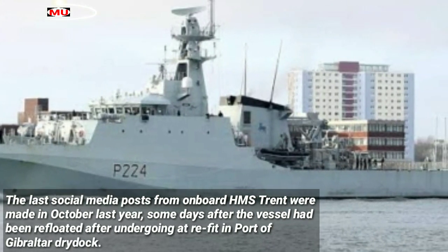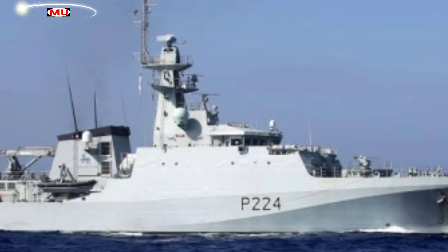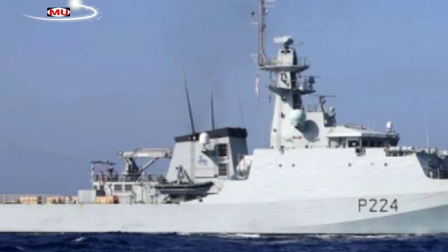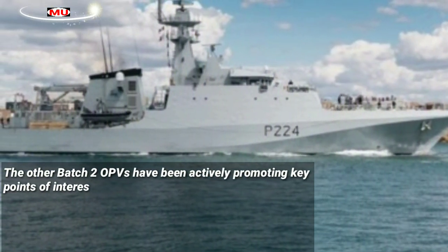The last social media posts from onboard HMS Trent were made in October last year, some days after the vessel had been refloated after undergoing a refit in Port of Gibraltar drydock. Posts show the OPV was alongside on the 13th of October and at sea on the 14th of October conducting gunnery trials, since when there has been no social media interaction from the vessel.